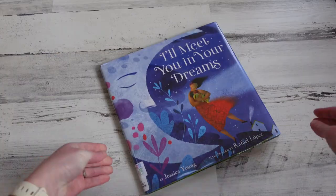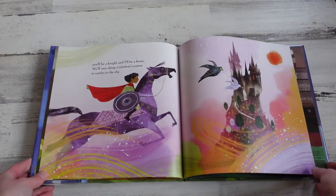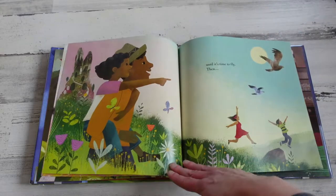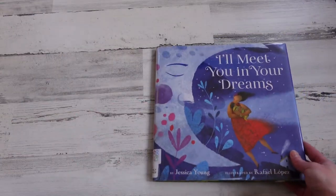The last book I wanted to share today is I'll Meet You in Your Dreams. This is another book where the watercolor illustrations could almost tell the whole story on their own — they add so much more than just what the words are offering. This is also another book where you need to turn the pages and it gives you a different perspective on what's happening, making it that much more engaging for the reader. Another great contender for the Caldecott Book Award.